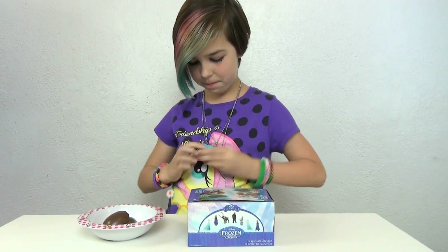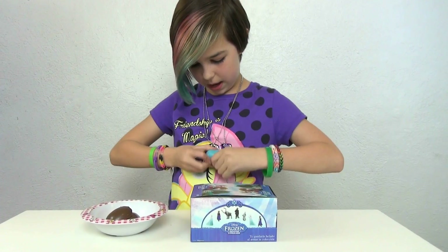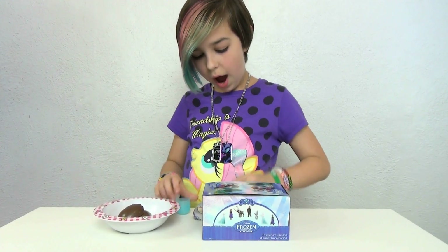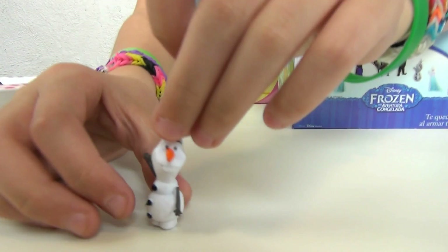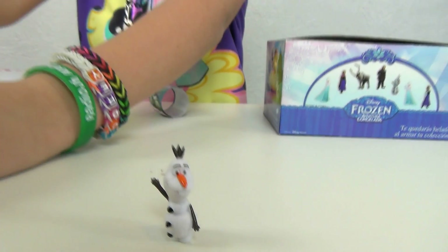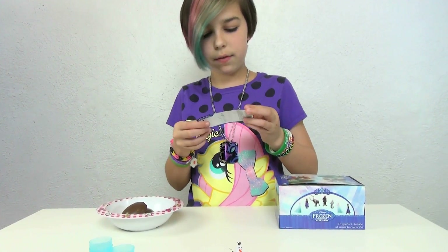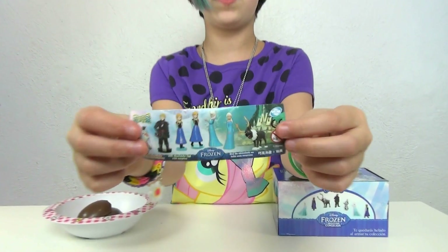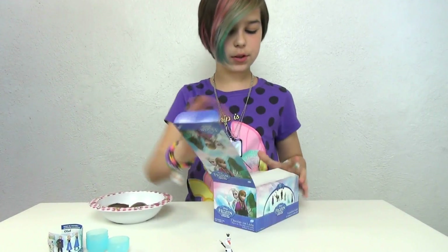Let me pop this thing open — almost got it, almost got it, it's starting to come off. These are hard to open. Oh, there we go! They're really tiny but actually these are really cool. I got Olaf! Yeah! It shows the seven characters you can get on here. Okay, let's go on to the second one.